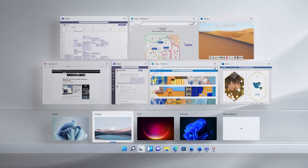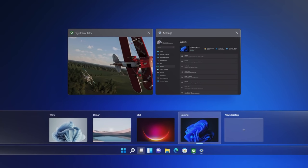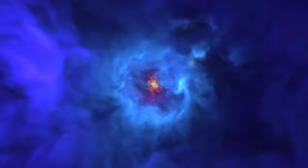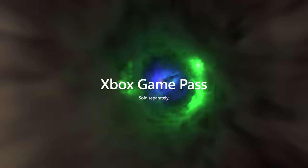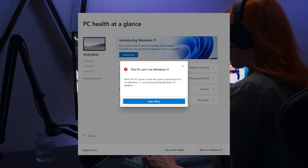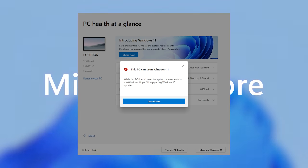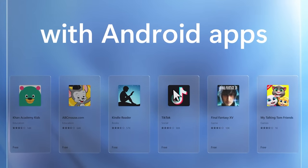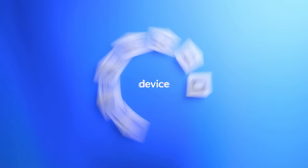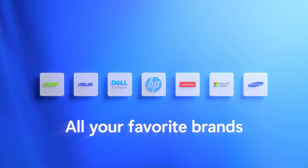Beta testing for Windows 11 starts next week and it will officially launch this holiday season as a free upgrade for existing Windows 10 users. You can check if your PC will run Windows 11 right now using the Windows 11 Health Check app. If it says your PC can run the new OS, check your BIOS settings for TPM. If Trusted Computing 2.0 isn't enabled, the check will fail. Otherwise, pretty much everyone with hardware from the last 5 years should be good to go.